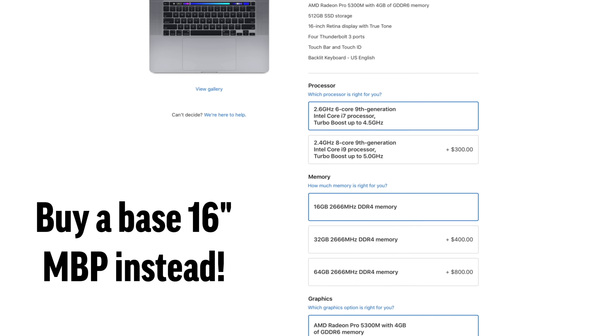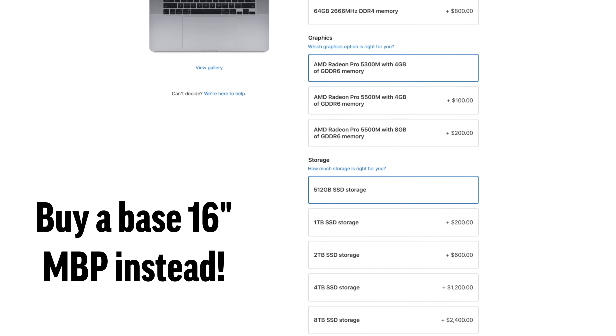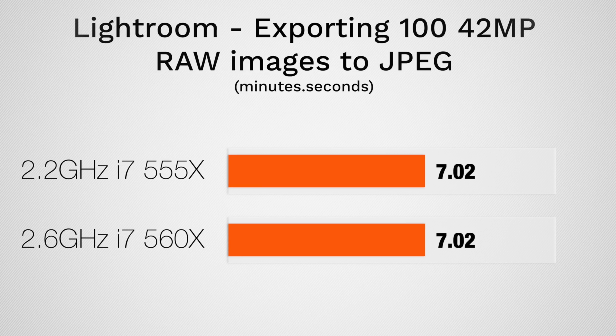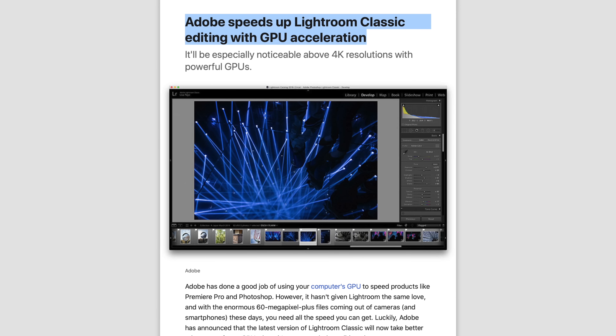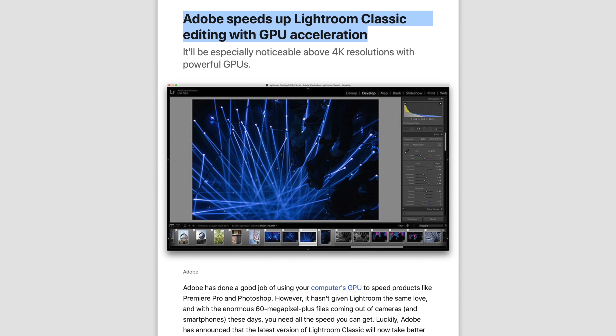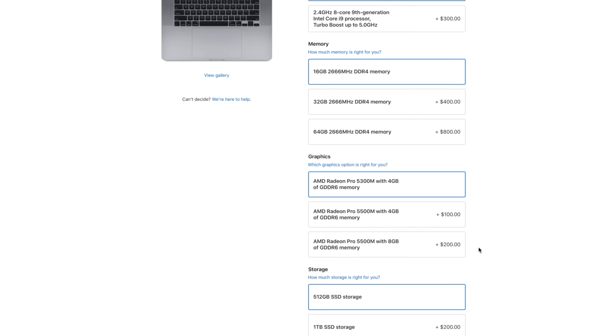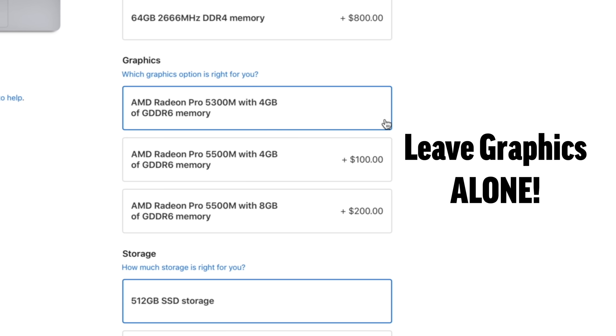So the new 16-inch MacBook Pro gives you absolutely incredible bang for your buck. For the 4th mistake, don't upgrade the graphics if you're a photo editor. We've tested it many times in the past, and graphics did absolutely nothing for photo editing. Now Lightroom has recently been updated with graphics acceleration, but the base graphics is good enough to take advantage of that. Upgrading to better graphics won't improve speeds enough to make the upgrade worth it.